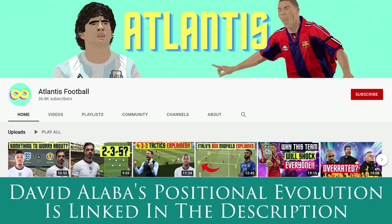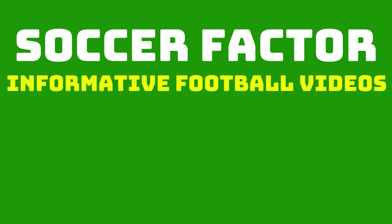There is a similar video about David Alba's positional evolution on the Atlantis Football YouTube channel, linked in the description below, so make sure to check that out after you finish this video. And if you want to see more informative football videos, make sure to subscribe with the bell so you don't miss any future videos.